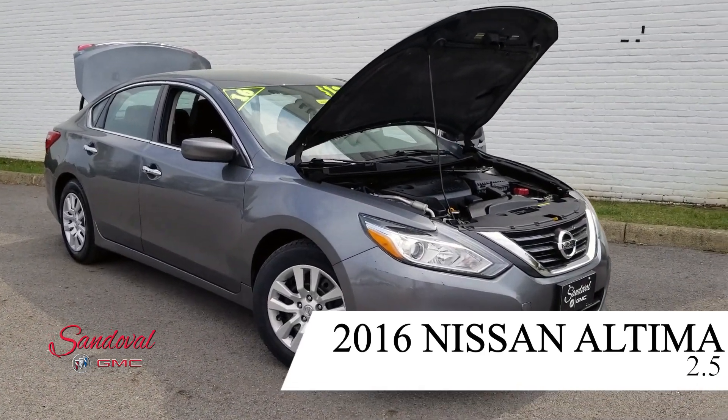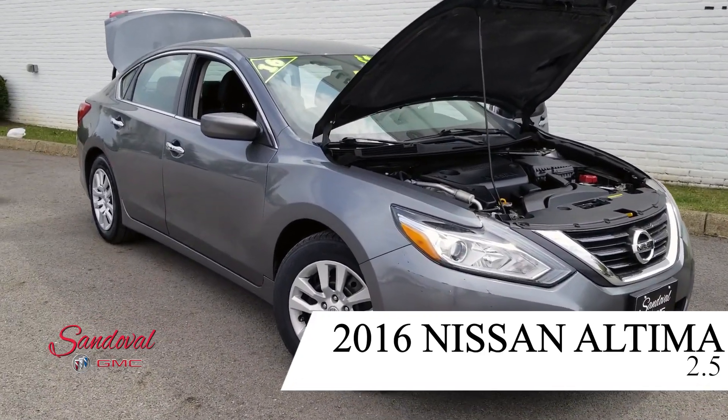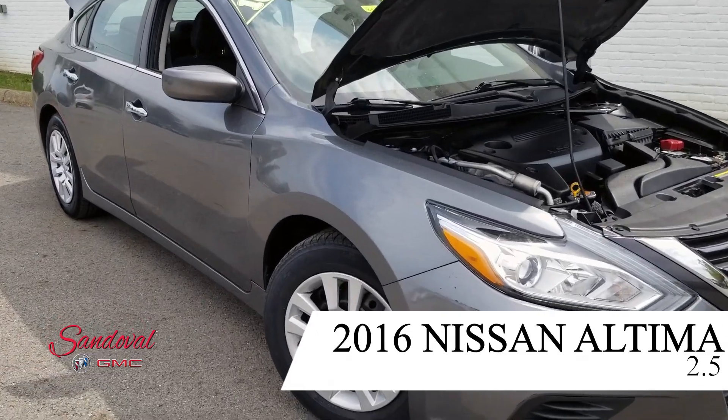Hey Internet, Jeremy here at Sandoval Buick GMC where Sandoval has it all. Today I have for you a 2016 Nissan Altima.